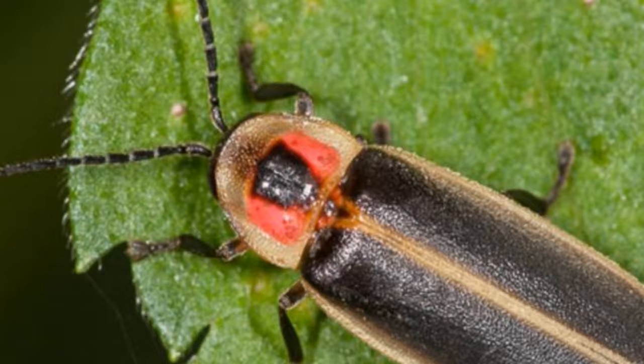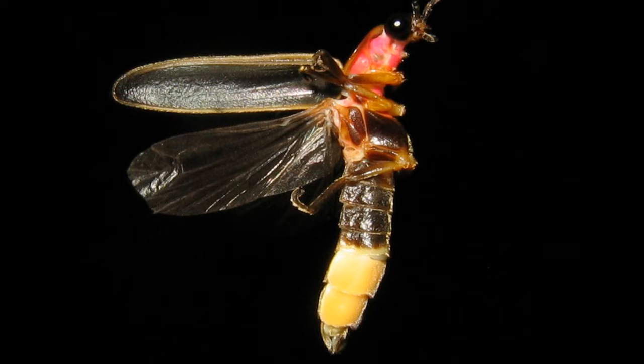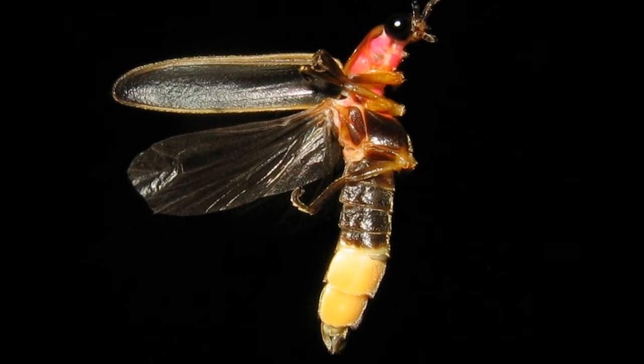Fireflies aren't really flies — they're actually beetles. They have a back that looks like a sunflower seed, a red head, black eyes, and a belly that glows. They also have four wings.